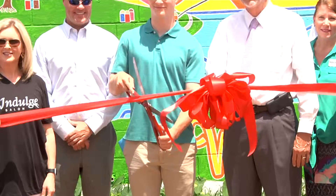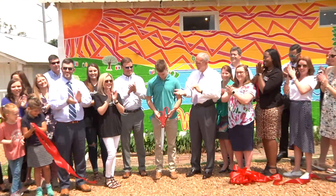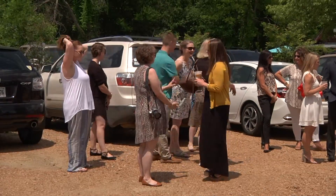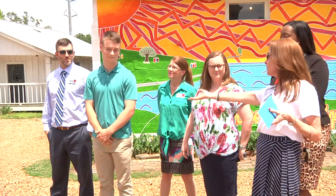Gorgeous bright colors in a work of art now adorn a wall in downtown Ridgeland. The mural was unveiled today by city leaders, citizens, and the lucky artist whose design was selected. It vividly depicts the reservoir and took three months to complete.